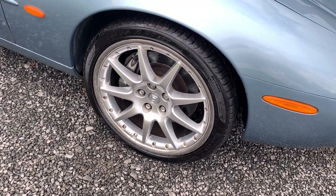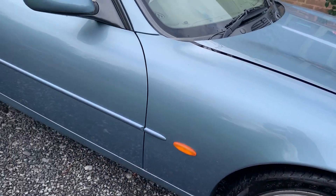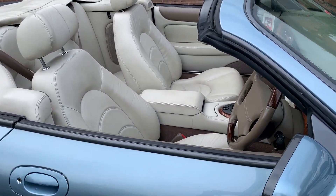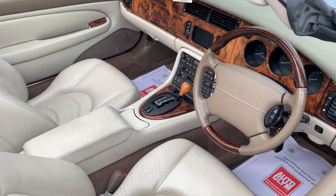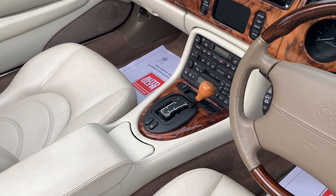The 20 inch BBS wheels are in very good order and the bodywork is lovely. The Magnolia hide is in nice condition with no rips or tears, and this car has covered just 44,000 miles from new.